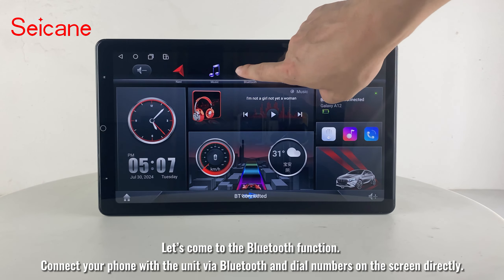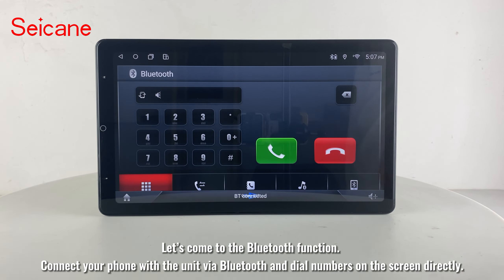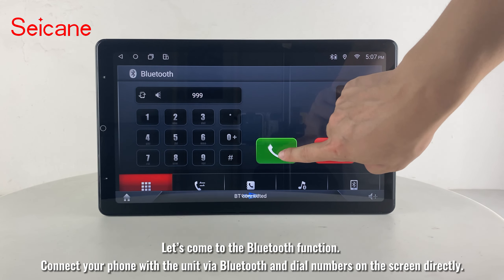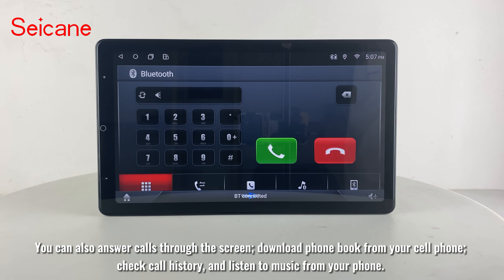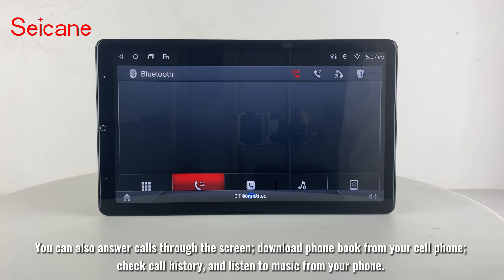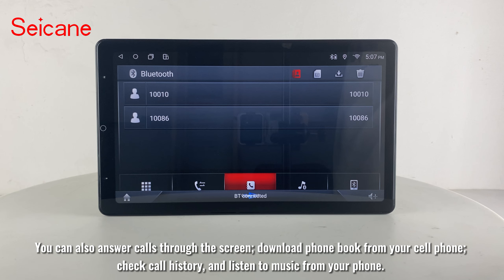Let's come to the Bluetooth function. Connect your phone with the unit via Bluetooth and dial numbers on the screen directly. You can also answer calls through the screen, download your phone book from your cell phone, check call history, and listen to music from your phone.